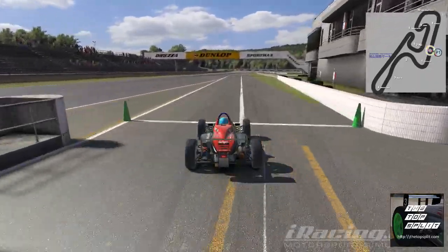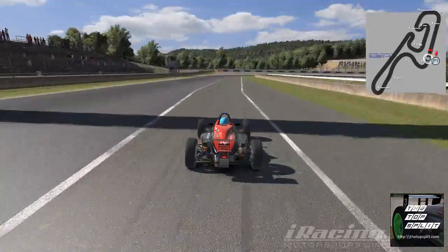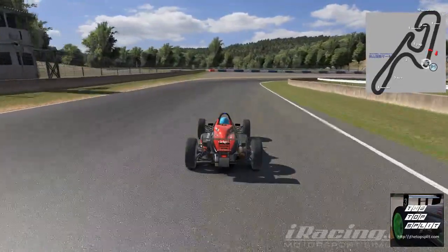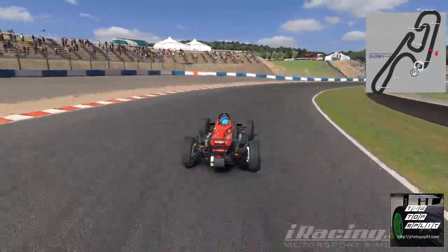All right, so here we are once again, and finally we've got on track for the warm-up lap. I think we might actually crack it for a win this time.